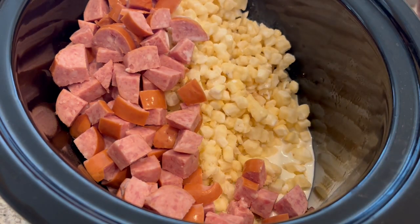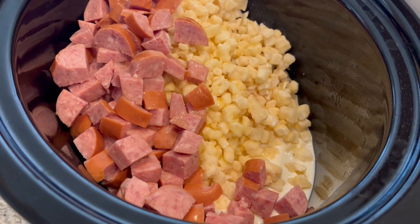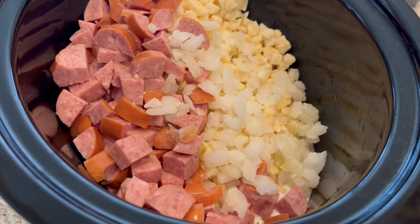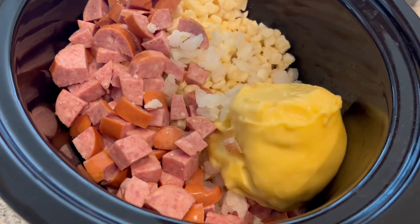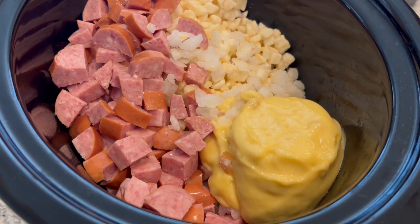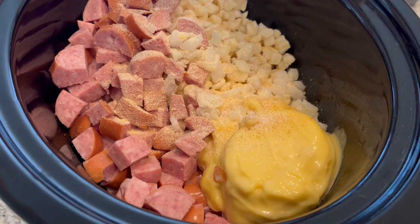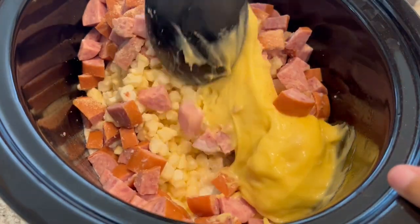The great thing about this recipe is you literally just dump everything in with some melted butter. It calls for an onion — I'm using frozen onions because I just don't feel like chopping. Then some cream of chicken soup. The meat is pretty salty so I probably won't add any additional salt, but I am going to add some onion powder and garlic powder. Then I'm just going to give this a good stir, cover, and cook it on high for three hours.